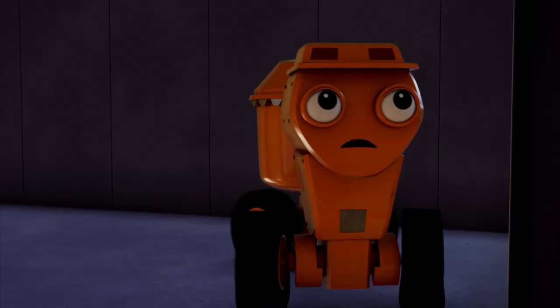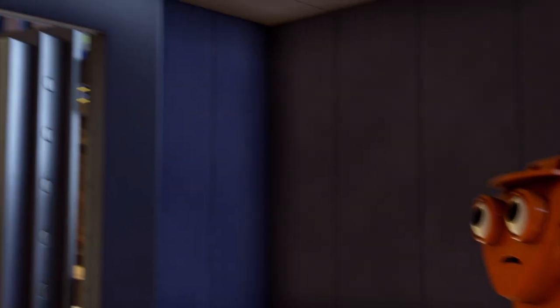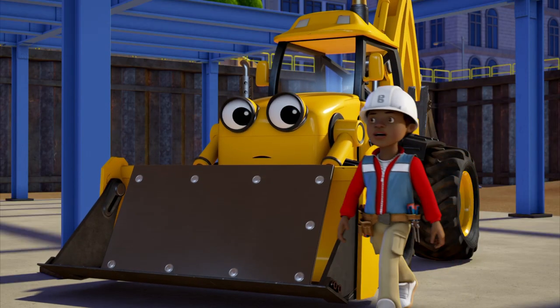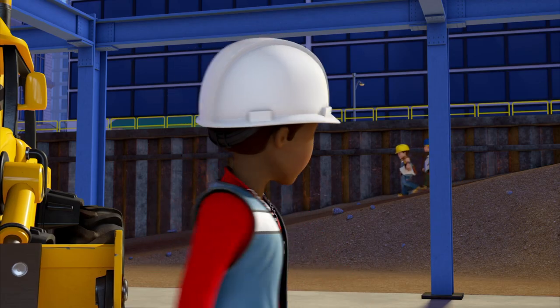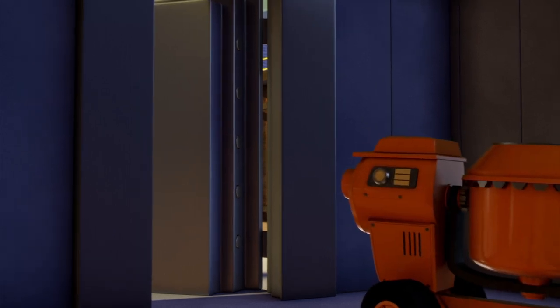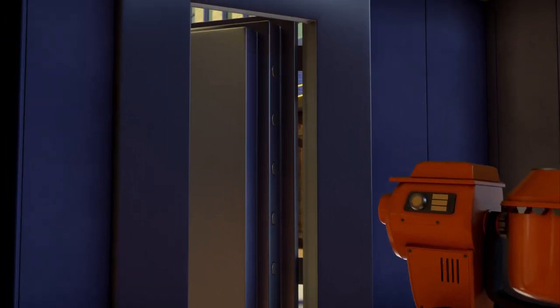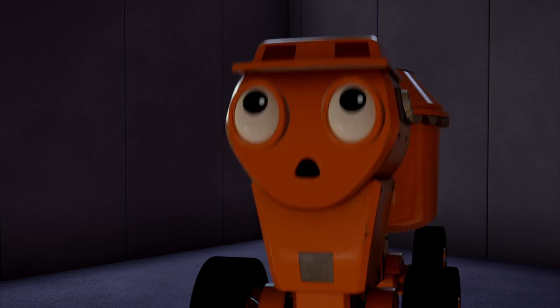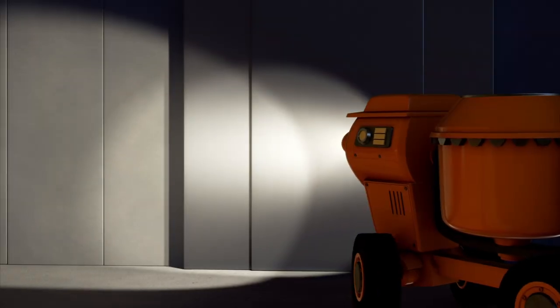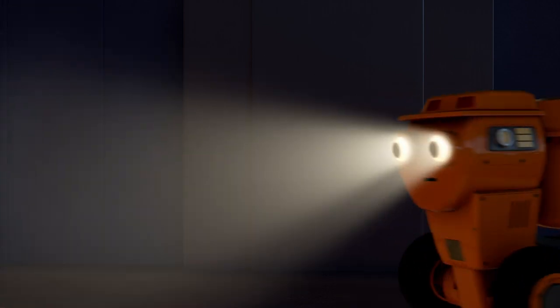Hmm, these walls are made of top quality concrete. The safe door's been left open — I suppose I should close that too. With that big door shut, nobody will be able to get in here unless they've got the code. The code — I need to tell it to Bob. Oh no! Oh, I don't like being in here in the dark!